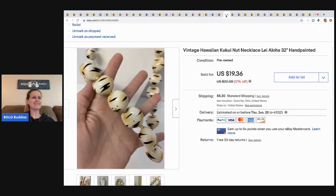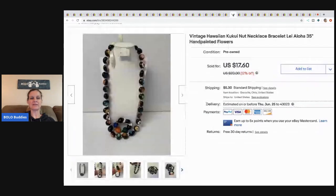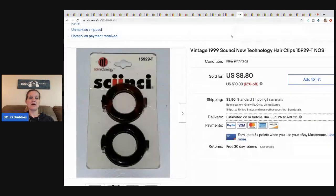The next item is these Kukui nuts — I think that's how you say it — they're nuts in a necklace. I sold this one and another one to somebody who offered me $21 for both. I took it. They came from my 350-pound eBay bulk buy lot. Twenty-one dollars, buyer paid shipping.